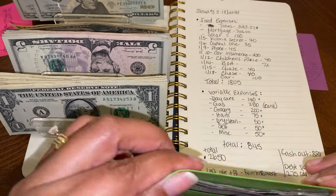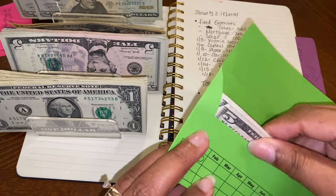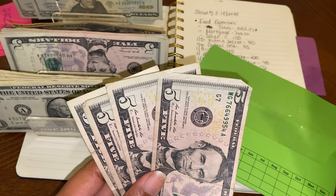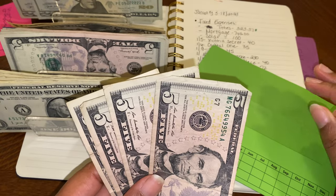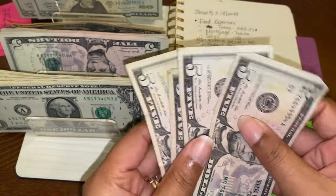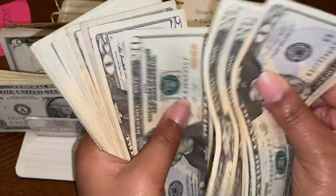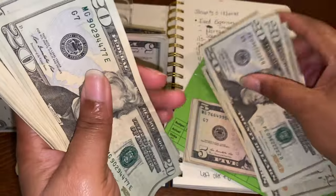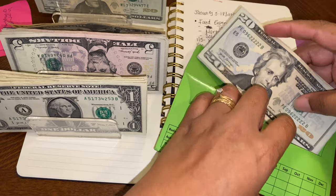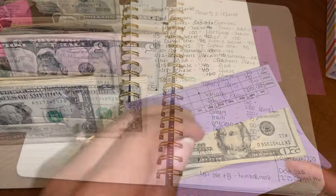This is my grocery envelope from last year — I hadn't been using it much, but I'm really going to do better about putting the money in and actually using it. We already had $20 left in here from last time, so we're adding $200 to bring it up. I'll also show you guys part of my expense tracking that I'll be using to keep tabs on spending.